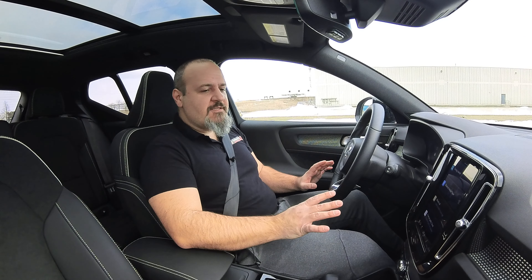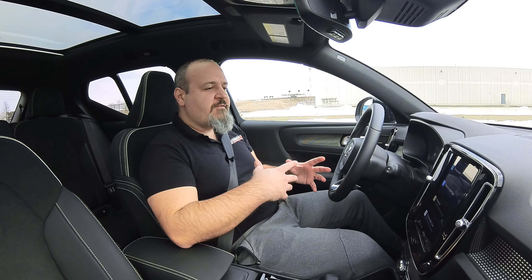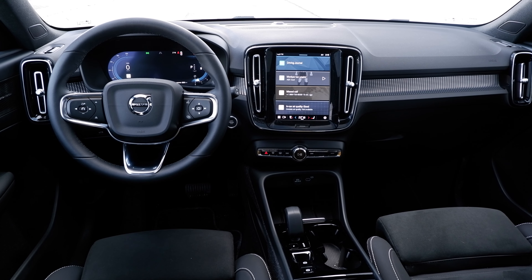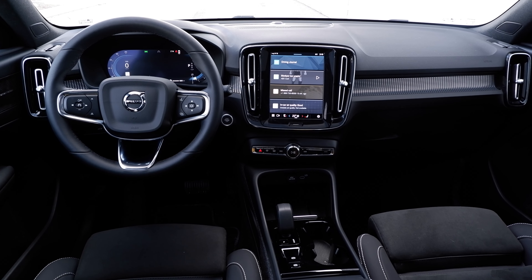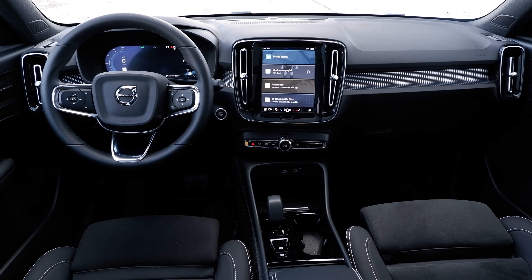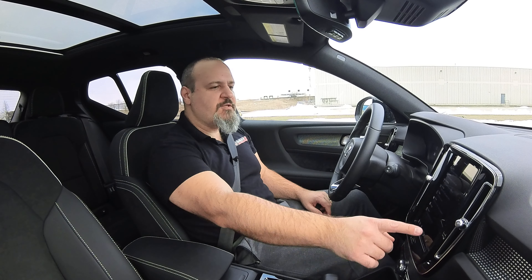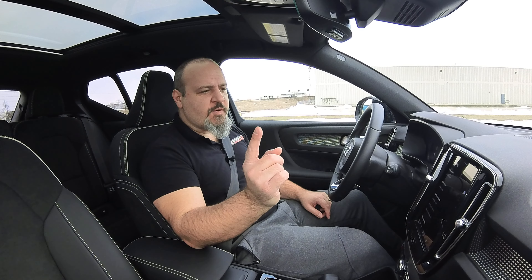Inside it looks and feels like a premium Swedish SUV — honestly it looks a lot better than the furniture from Sweden. Ergonomically it's sound; everything is pretty much in the infotainment screen. It has Google built in, which makes voice commands very easy, so overall it's pretty simple and easy to learn. One striking thing is the absence of any driving modes, except if you go into the infotainment screen under driving.